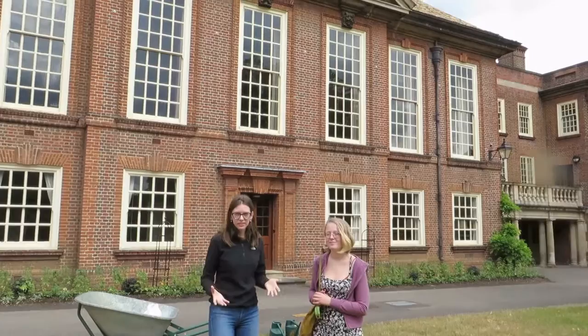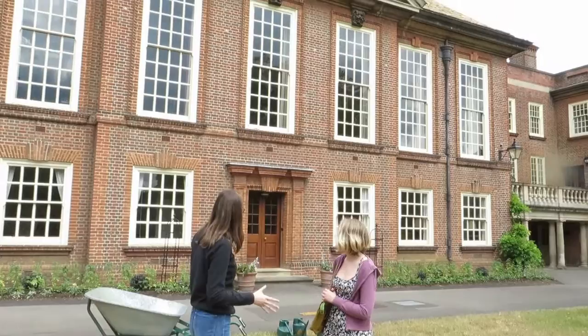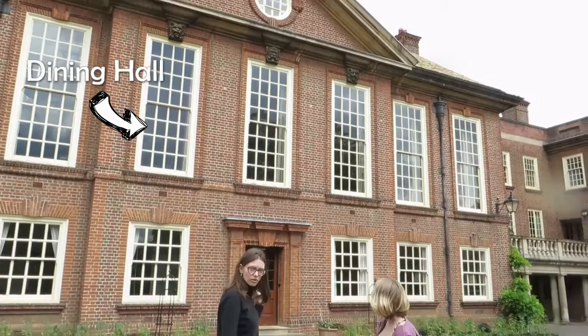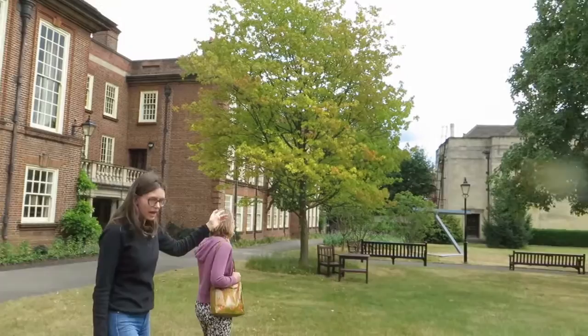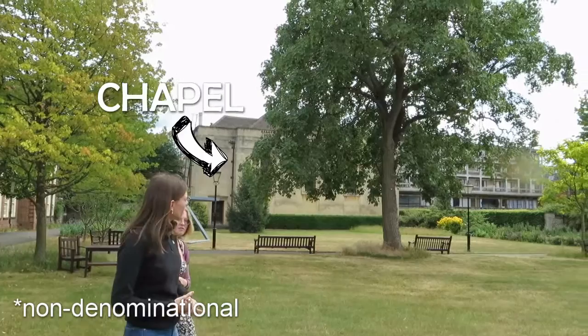We're filming this on a weekday, hence the gardening equipment behind us. Here's a perfect shot of what the outside of the dining hall looks like. We also have a building we call Baitland, which is the office building at Somerville College. And right here behind the trees we have the Somerville Chapel, which is a non-denominational chapel.